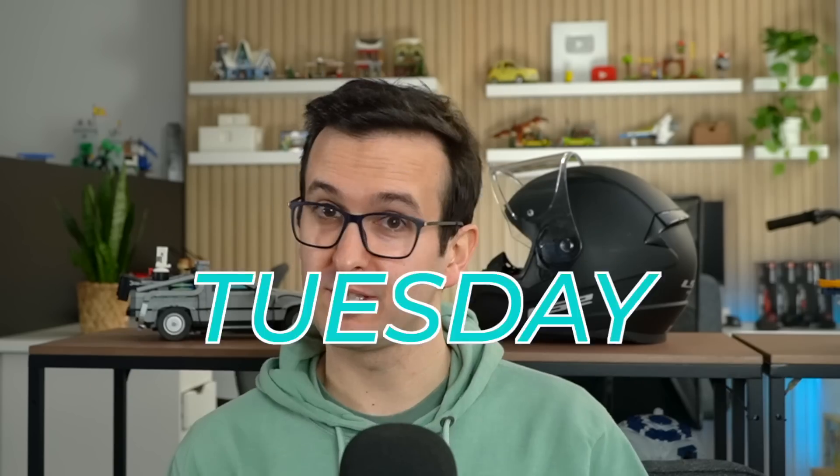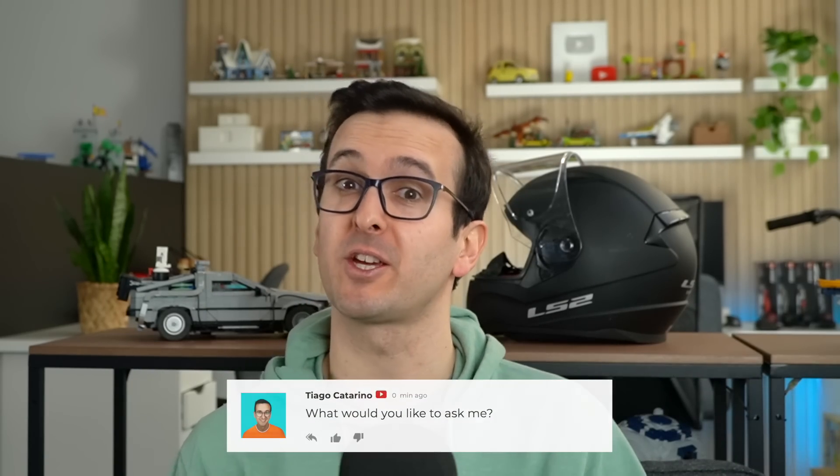Hi everyone, welcome to yet another episode of Tiago Tuesday Talks, a series where I answer some of your questions that you placed down in the comments section below.